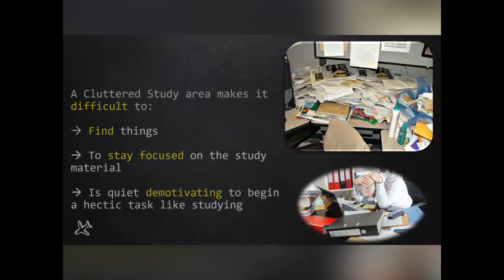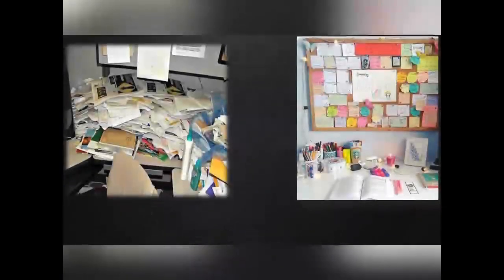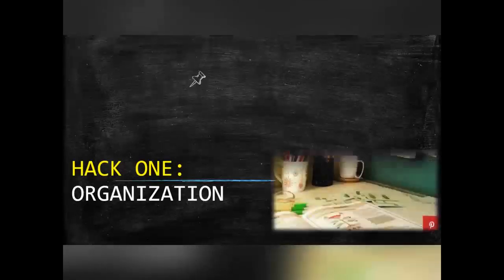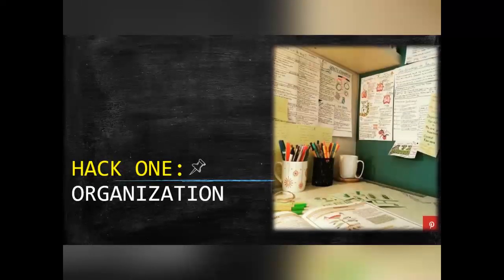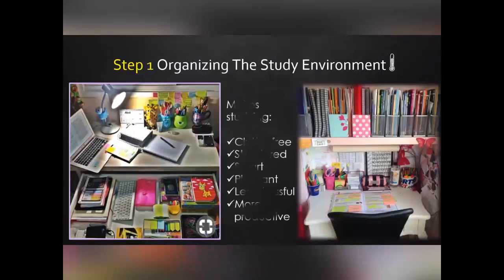Having a cluttered, unorganized study area makes it very difficult to find anything, stay focused even for a few minutes, and it is quite demotivating to sit in such an environment. All of us would definitely pick the neat, organized, and inviting study table. Step 1: Organizing the study environment. This makes everything clutter-free, structured, smart, and pleasant. It also makes it less stressful and much more productive.